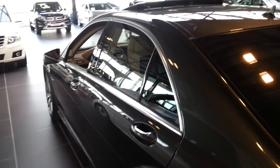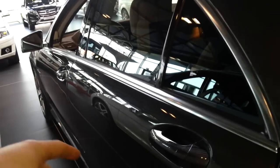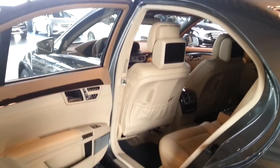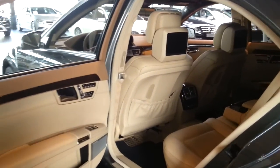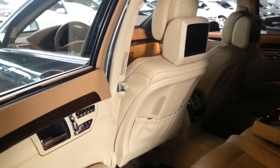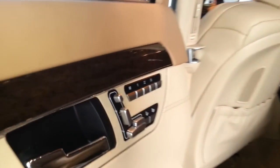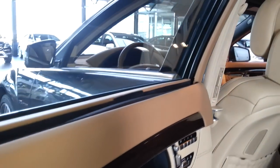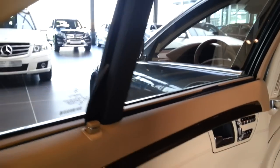The only thing missing is the panoramic sunroof. It has keyless go on all four doors — this is the long wheelbase. The car also has the Bang & Olufsen sound system, air-conditioned seats at the front and rear, memory seats for all four doors, and a fully automatic sunshade package.